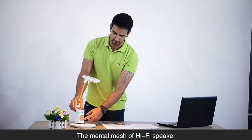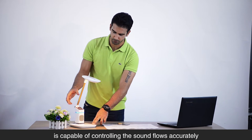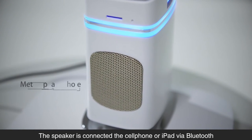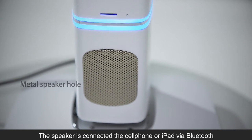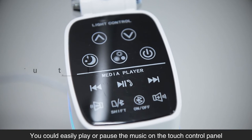The metal mesh of the hi-fi speaker is capable of controlling sound flow accurately, creating a vivid and powerful audio experience. The speaker connects to your cell phone or iPad via Bluetooth, and you can easily play or pause music on the touch control panel.